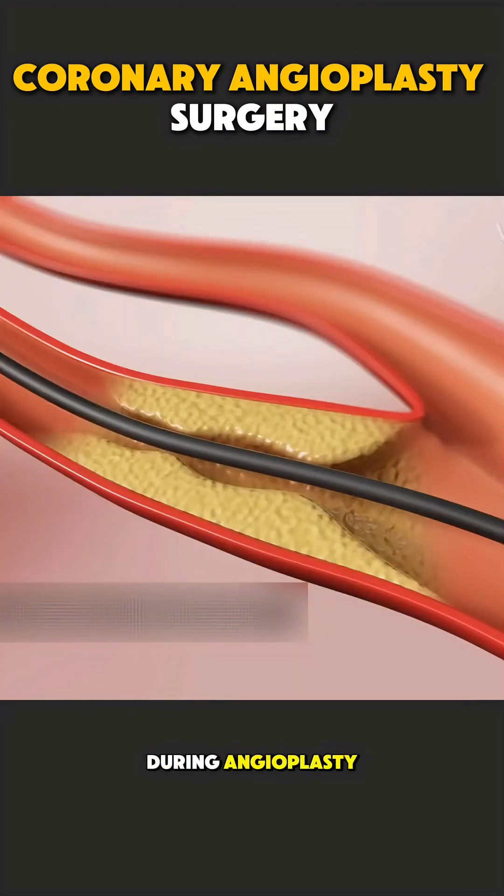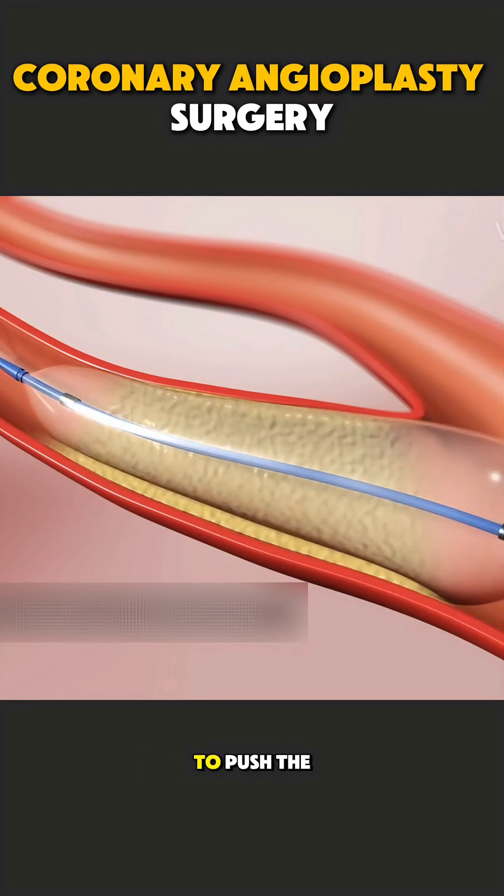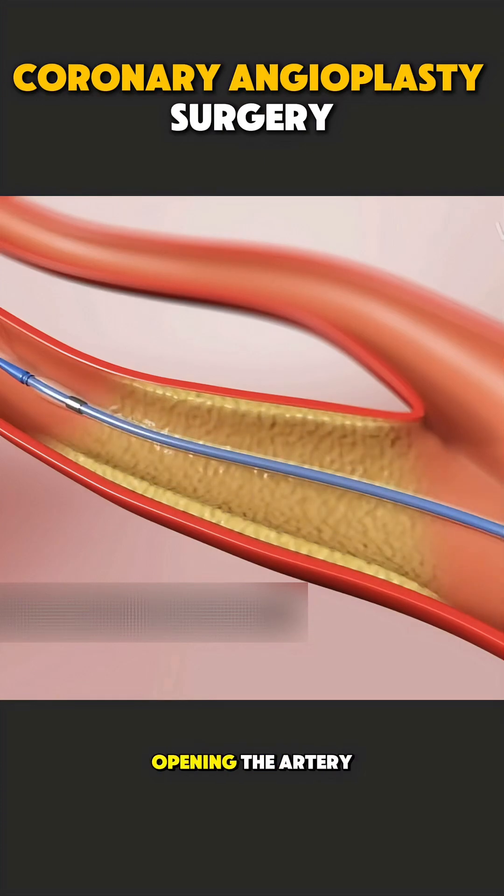During angioplasty, the doctor inserts a thin tube through the wrist or groin and gently guides it to the blocked heart artery. A tiny balloon at the tip is inflated to push the blockage aside, opening the artery.